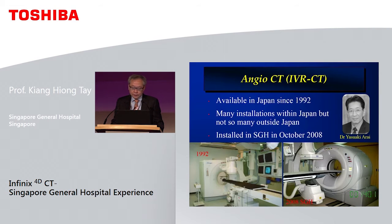This system has gone by different names. In Japan it is called IVRCT, which stands for Interventional Radiology CT, and was developed by Professor Arai from NCC Tokyo. There are many installations in Japan, but outside Japan even to this day they are quite limited.